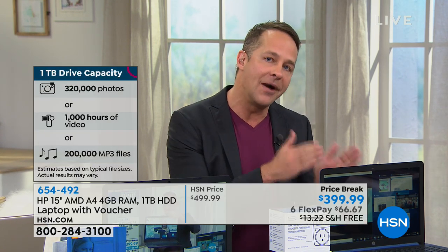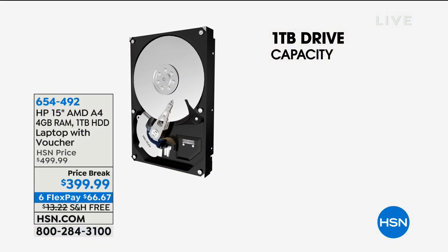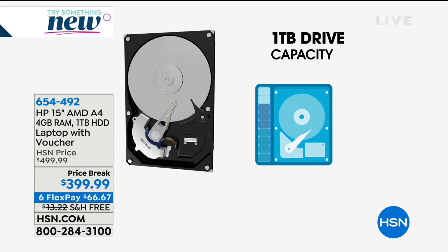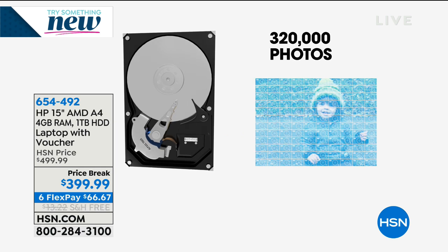Hard drive space is really important. With a terabyte you can store 250 hours of high-definition video, about 1,000 hours of standard-definition video on a three-pound computer, 320,000 photos — a third of a million photos — and 16,000 hours of music. You want a big hard drive so you can store on your computer without it slowing down or running out of space, but you still want it to be light and have a really long battery life.